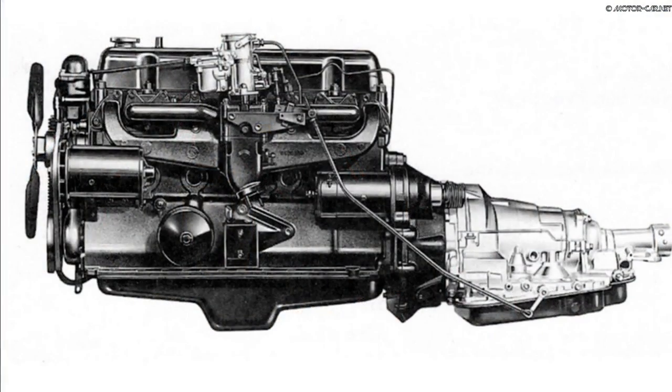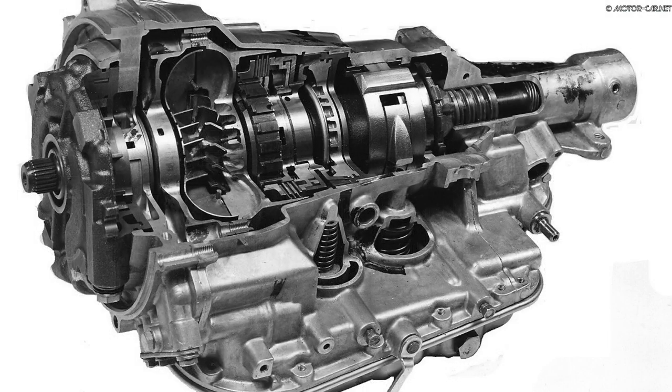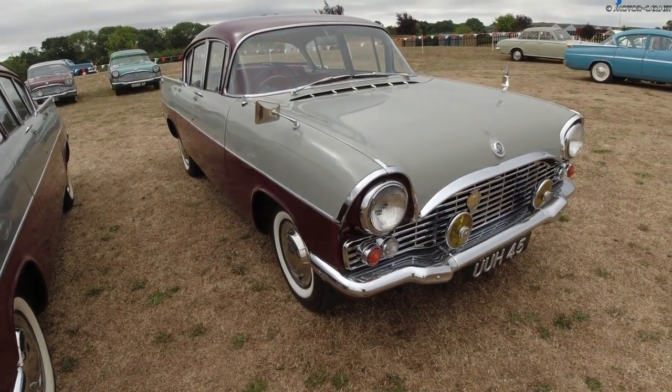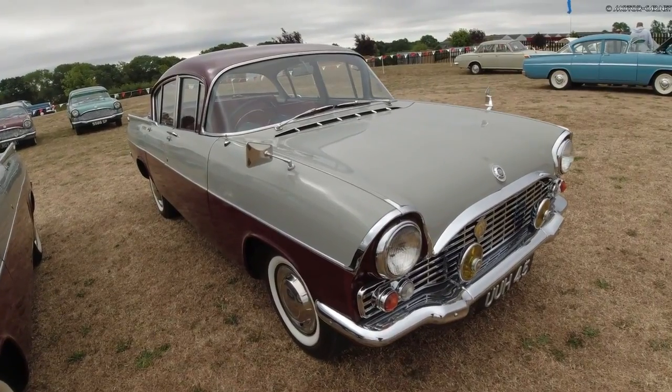The transmission had three forward speeds fitted with an optional overdrive. The PA had a top speed of around 90mph, which is 145km/h, and could accelerate from 0 to 60mph in 16.8 seconds.